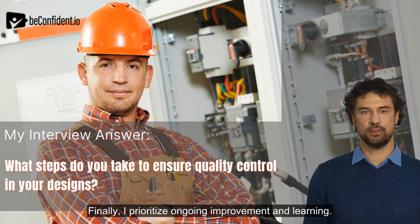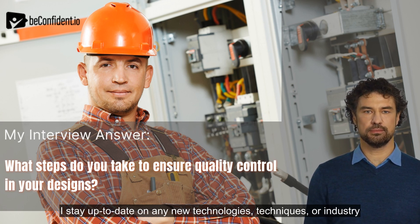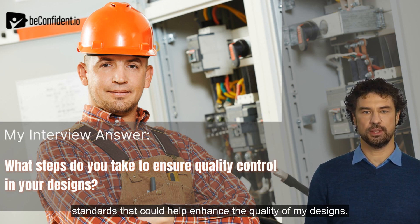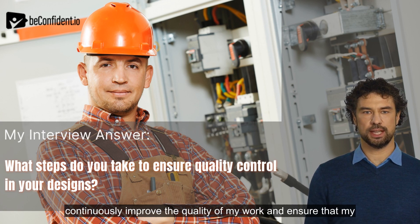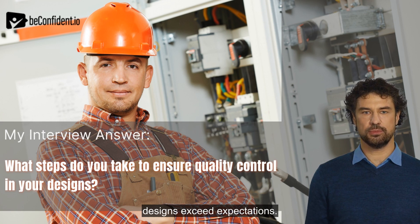Finally, I prioritize ongoing improvement and learning. I stay up to date on any new technologies, techniques, or industry standards that could help enhance the quality of my designs. By committing to ongoing learning and improvement, I am able to continuously improve the quality of my work and ensure that my designs exceed expectations.